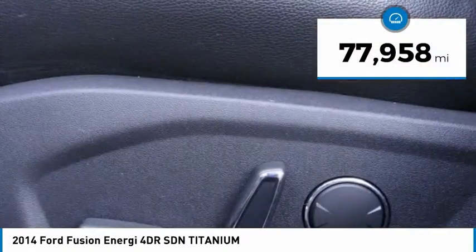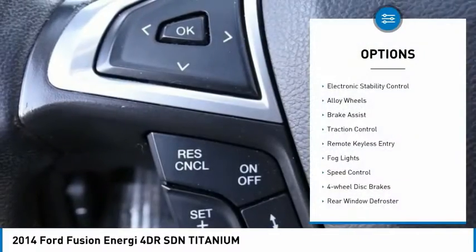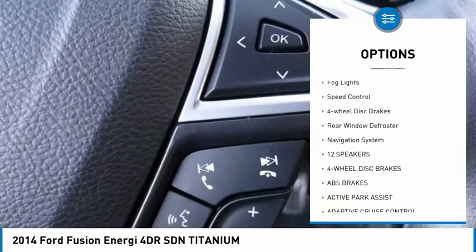This vehicle has less than 80,000 miles. Here are some of this vehicle's great options: electronic stability control, alloy wheels, brake assist, and traction control.